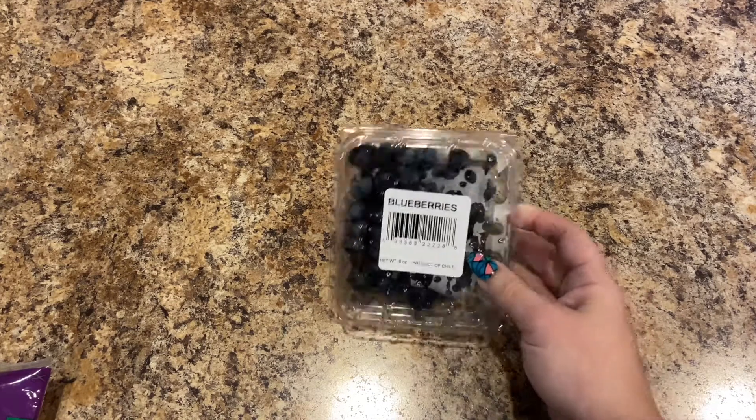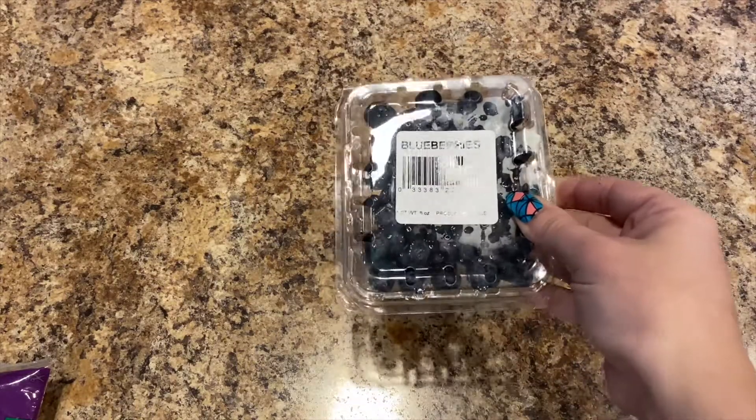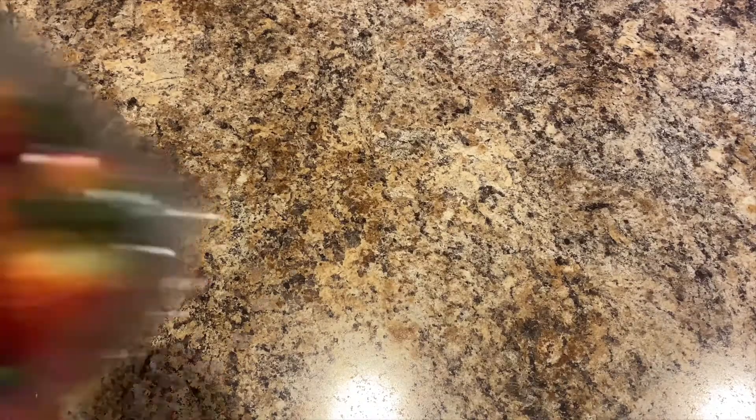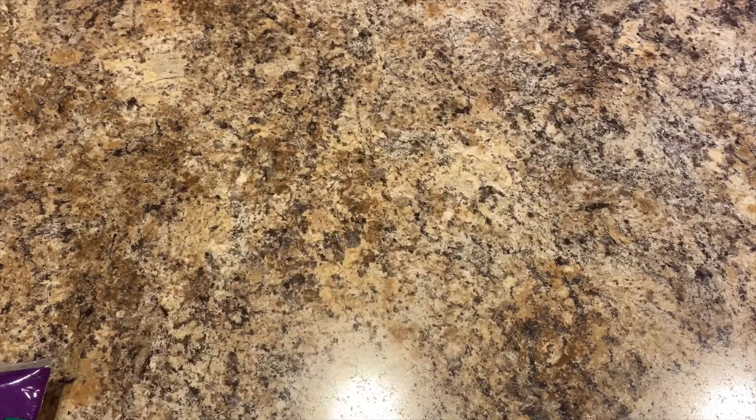I picked up a package of blueberries — Lily already got into them, she made herself a fruit salad. Also a thing of strawberries; she already got into those too.